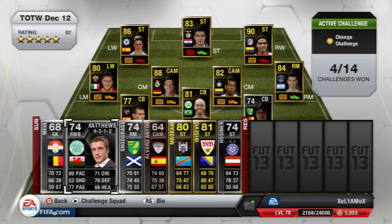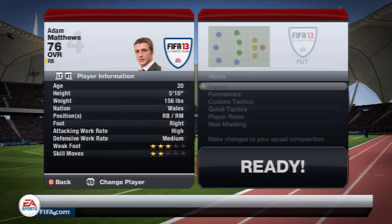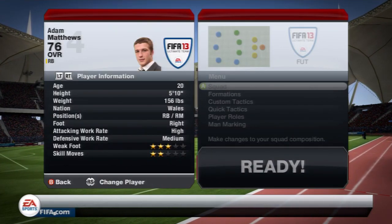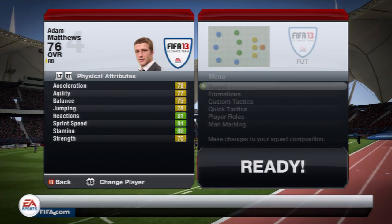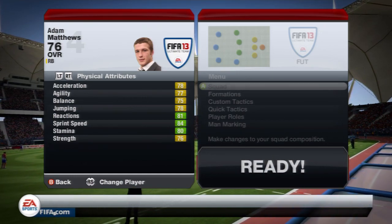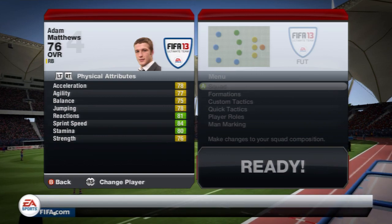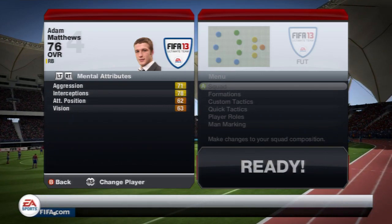On to his in-game stats: he's 5ft10, right footed, high attacking work rate so might not be the best for a defender, medium defensive work rate, 3 star weaker foot and 2 star skill moves. His physical attributes are quite nice: 78 acceleration, 78 jumping, 84 sprint speed and 76 strength. Mental attributes: 71 aggression and 78 interceptions — those are the best stats there.